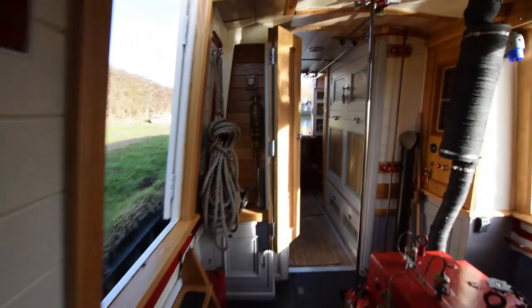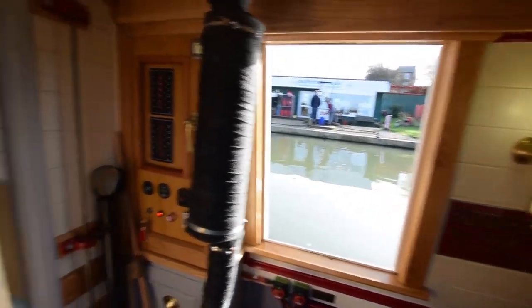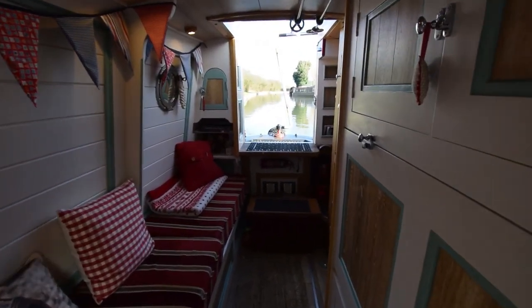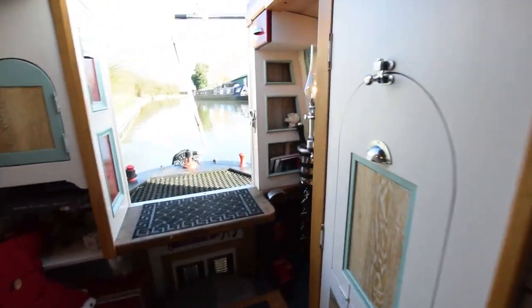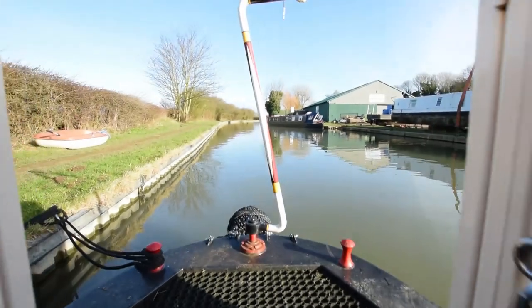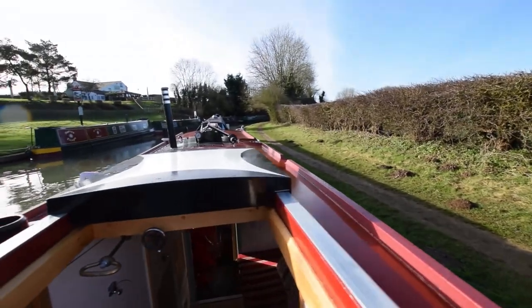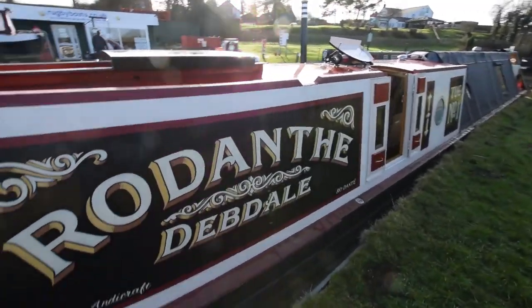Back to the engine room — beautiful room. I think I mentioned all the lighting on board is LED. And out we go, rather reluctantly. A quick look at the helmsman's position. There are further photographs and a full downloadable colour brochure on our website: www.rugbyboats.co.uk.